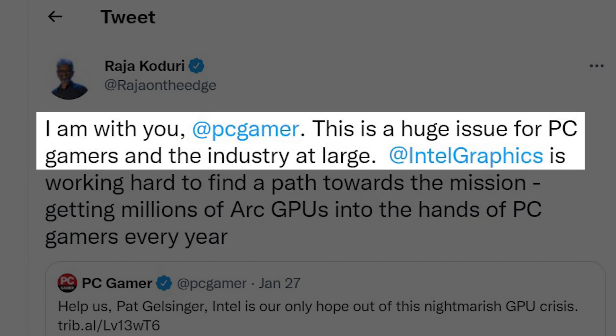He acknowledged that the GPU shortage is a huge issue for not only PC gamers but also for the industry. So, according to him, Intel is trying its best to produce a lot of graphics cards to ease the situation.